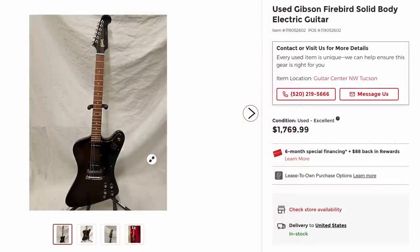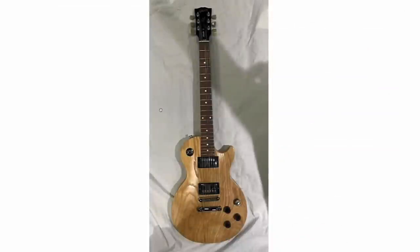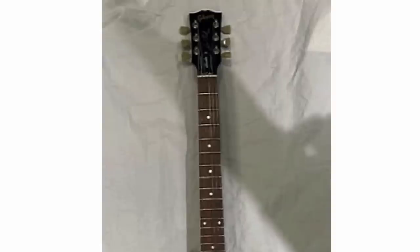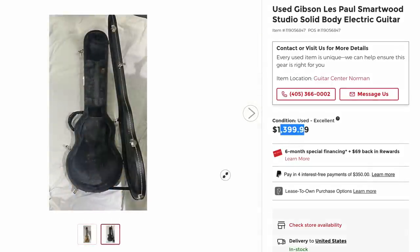They're asking just shy of $1,800. For a little bit more you could get a traditionally specced one. But here's one from the Smartwood series — this is the Swamp Ash Studio. Basically a regular Les Paul studio except with a Swamp Ash body, which this one actually has some pretty exceptional wood grain. You generally see these range between $800 to $1,200, sometimes really exceptionally figured ones go for a bit more. They've got it posted at $1,400. It's got a 2000s case, likely original.